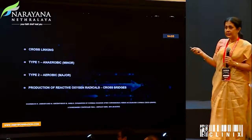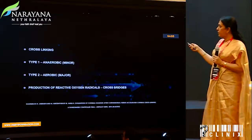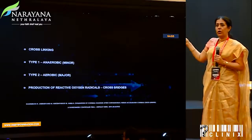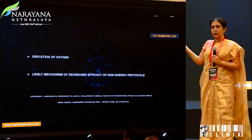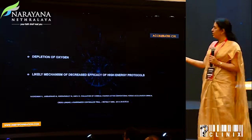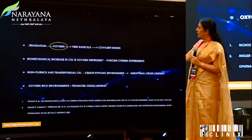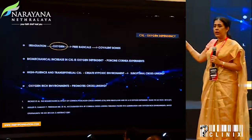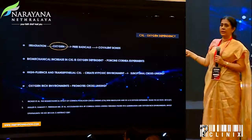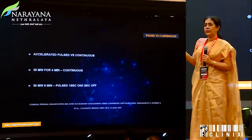What we understand from all of this is that by speeding up the crosslinking, there was a challenge about the amount of oxygen available — oxygen being depleted was not being adequately replenished. That could be the reason for the lessened efficacy of high energy protocols, because we clearly know that a hypoxic environment is not congenial and would end with suboptimal crosslinking.